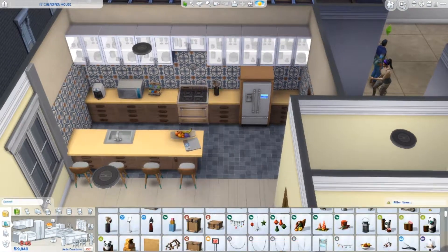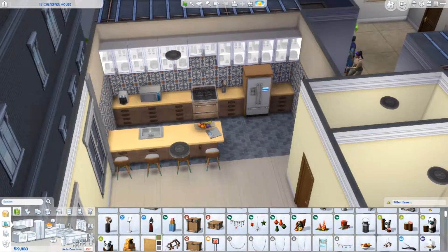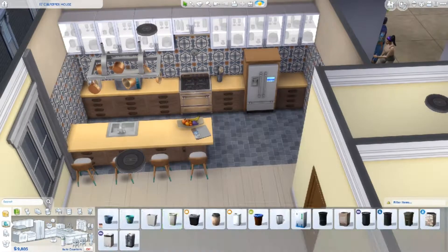I love the kitchen. It's so much better than the original kitchen. I really hated that tiling they had on the original kitchen before — that was just awful.